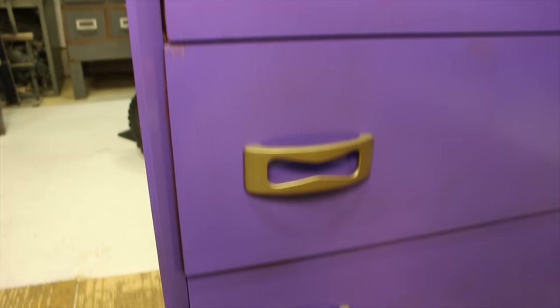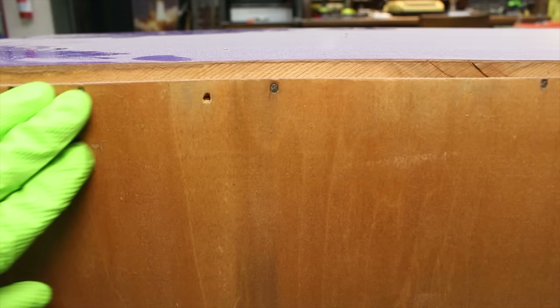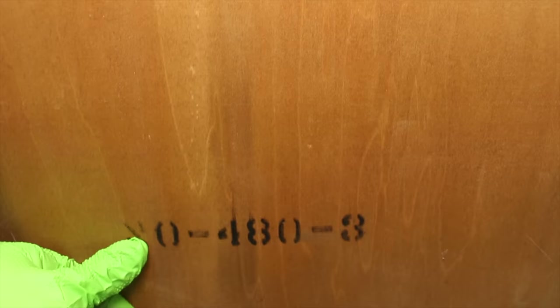There are several things I look for when considering a restoration project. I check the back side of the furniture to see if there's any additional information including the manufacturer, the time period, and the wood species used to build the furniture. I also consider the build quality, and the dovetail drawers are just one of many signs that this dresser was well made.